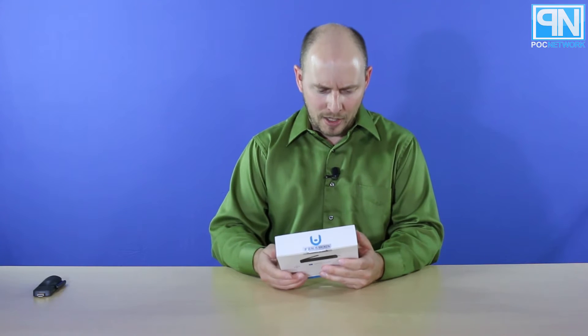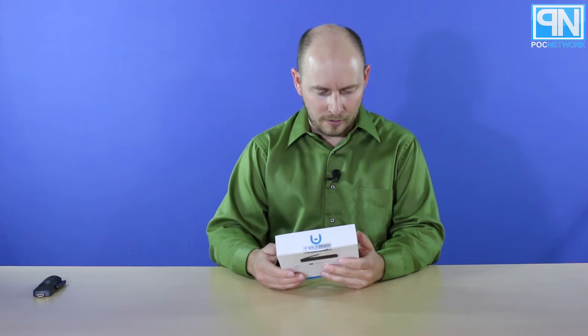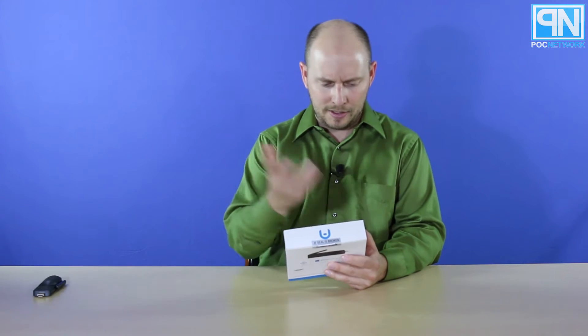It does have an Intel Atom processor inside — they advertise that right on the front. The box highlights: read your emails, watch some videos, play some games, explore the internet, and connect with friends. So if you've got a USB webcam, maybe you can do some Skype with this.